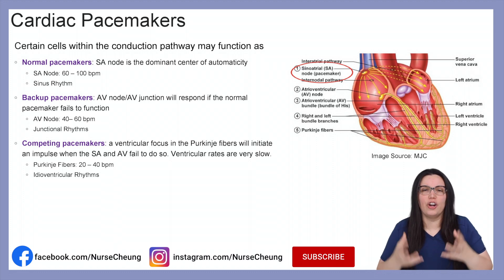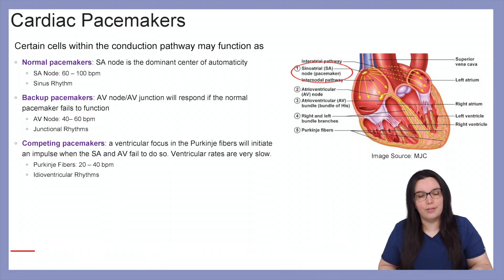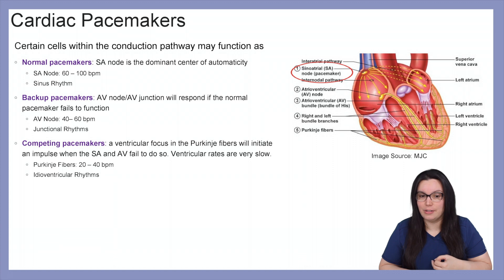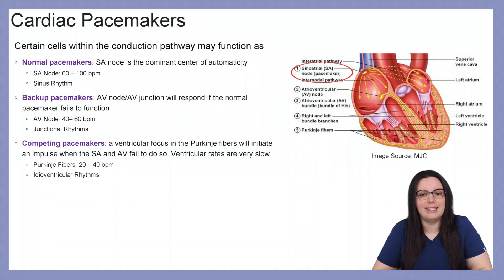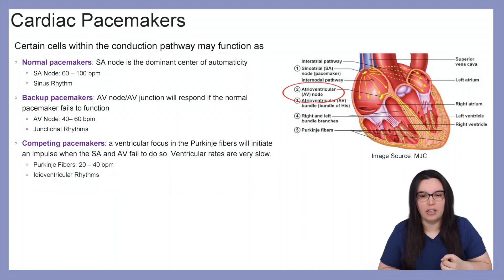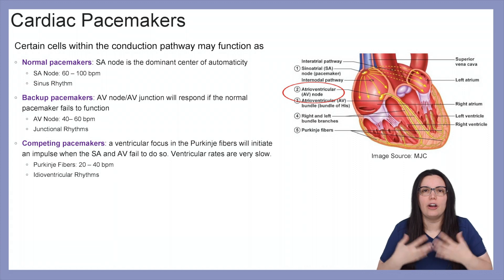Today we're going to begin talking about our cardiac pacemakers. There are certain cells within our conduction pathway that allow our heart to function. Our normal pacemakers, such as our SA node, is the dominant center of automaticity, allowing the heart to fire 60 to 100 beats per minute — that's where we see our normal sinus rhythms. Backup pacemakers, our AV node and AV junction, will respond when the SA node fails to function, allowing the heart to pump 40 to 60 beats per minute, which are primarily our junctional rhythms.